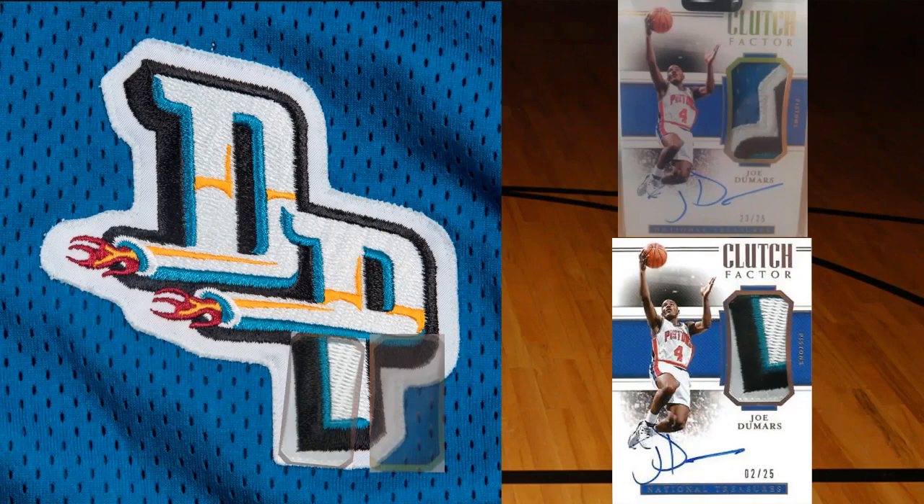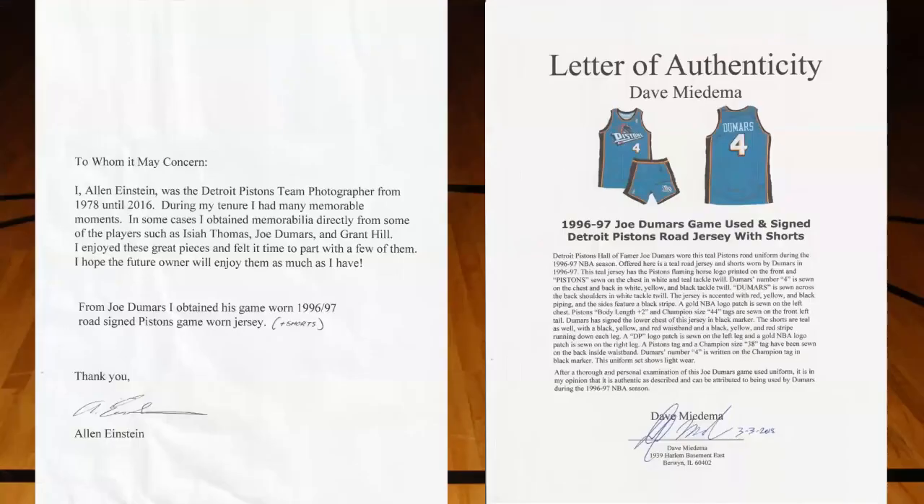The last part of this video addresses a point of contention people have raised: they say okay, you've tracked these jerseys down to Golden or Gray Flannel or another major auction house - but some of these auction houses sell items as game worn when maybe they're just pro cut or game issued. So we're really having to rely on someone's opinion, which can be questionable. Let's look at the provenance for this jersey and shorts from the Golden auction. First, they came from a Pistons employee - Allen Einstein was the Pistons team photographer from 1978 until 2016, and he describes obtaining memorabilia directly from the players, describing this as a game worn 1996-97 Pistons jersey and shorts.